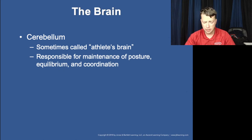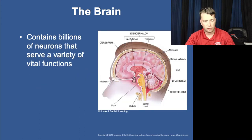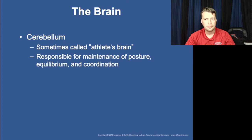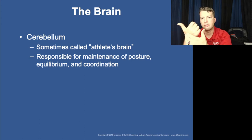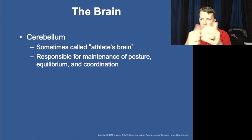The cerebellum, sometimes called the athlete's brain, is at the very base of the brain — that cauliflower-looking structure behind the brain stem. It plays a big role in muscle memory, the ability to remember and fine-tune muscle movements, maintaining posture, equilibrium, knowing you're not falling over, and maintaining balance.